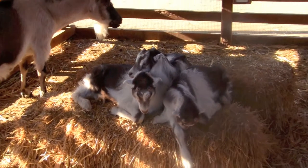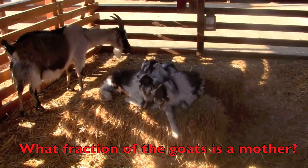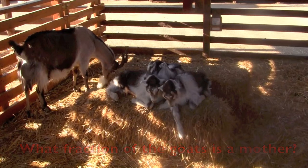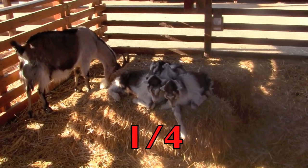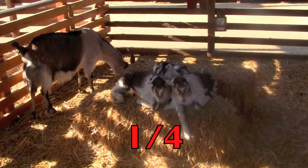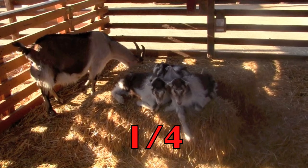Boys and girls, let's do a fraction with the mother goat in it. What fraction of the goats is a mother? Did you say one fourth? There are four goats and one is a mother. So one fourth of the goats is the fraction we were looking for.